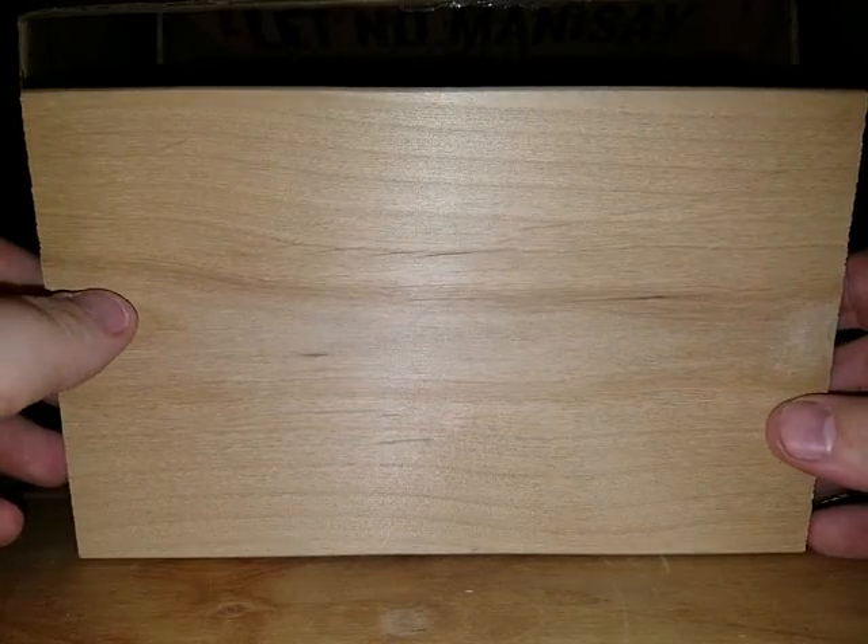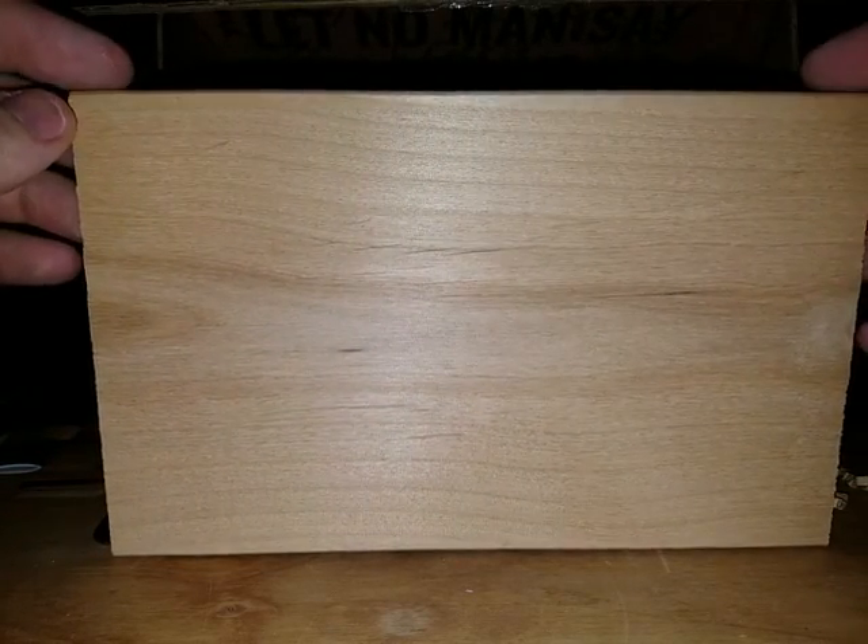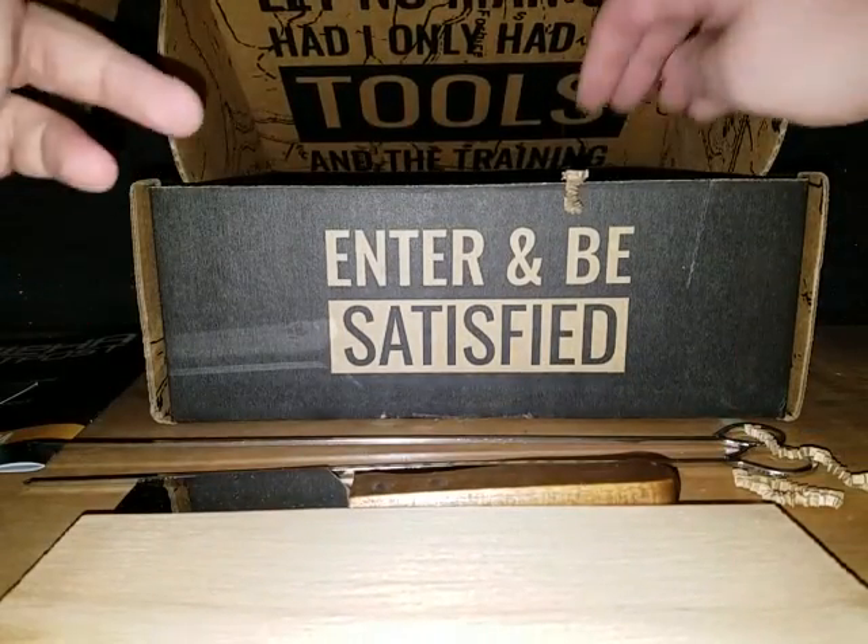We've got a cedar plank. I'm gonna have to use this when I cook fish — unfortunately it's wintertime so I don't really do a lot of fish eating here, not that I do a lot of fish eating in general. But I'll have to sear this up and put it on the grill when it comes time and I've got some fish.